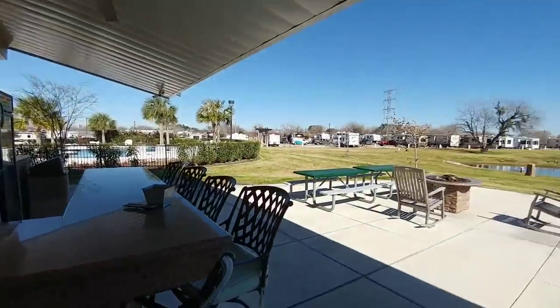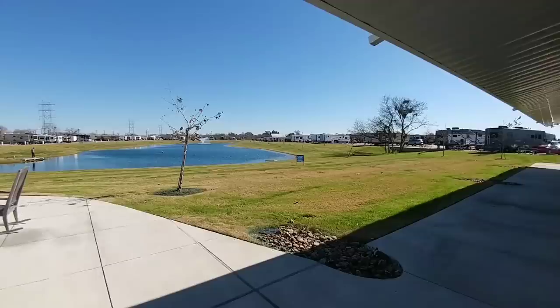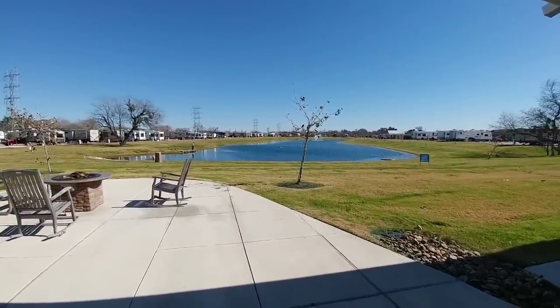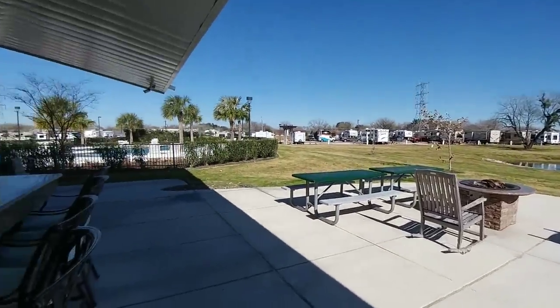We are staying at Green Lake RV Resort. This is right outside of San Antonio, Texas. It is a beautiful resort. It's got this really nice pond in the center of it, which is fully stocked with catfish, bass, and perch. Pretty much the perch like to hog anything you throw out there, though.